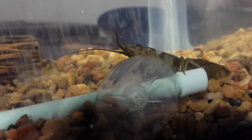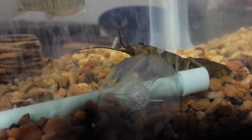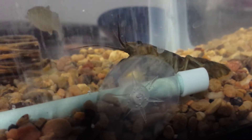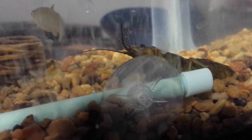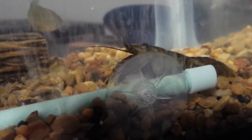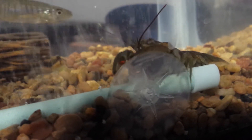Sometimes they eat the sinking shrimp pellets, sometimes they don't. Sometimes they eat frozen peas, sometimes they eat frozen corn.